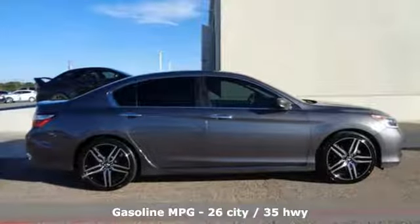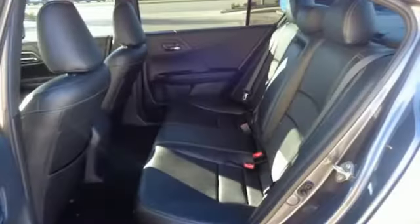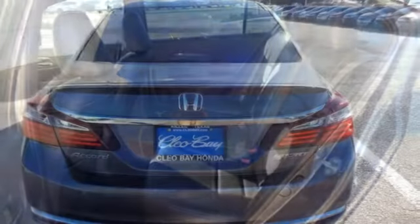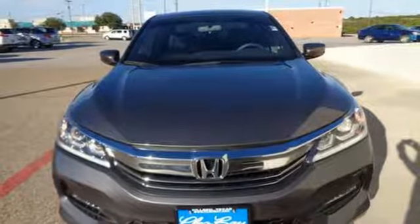Active noise cancellation, power windows, dual-zone climate control, multifunction steering wheel, manual telescoping steering column, inline four-cylinder engine, aluminum wheels, gas pressurized shocks, and wireless phone connectivity. Take it for a test drive today.